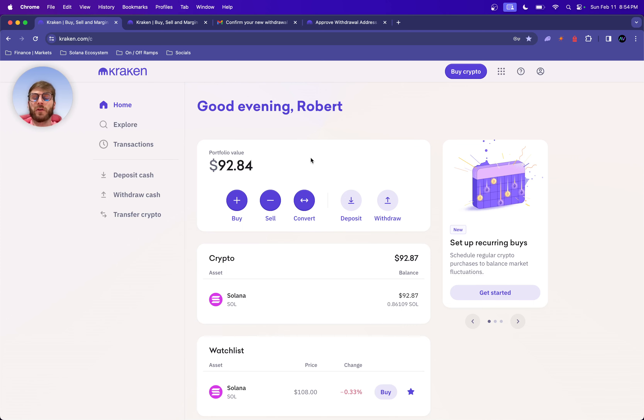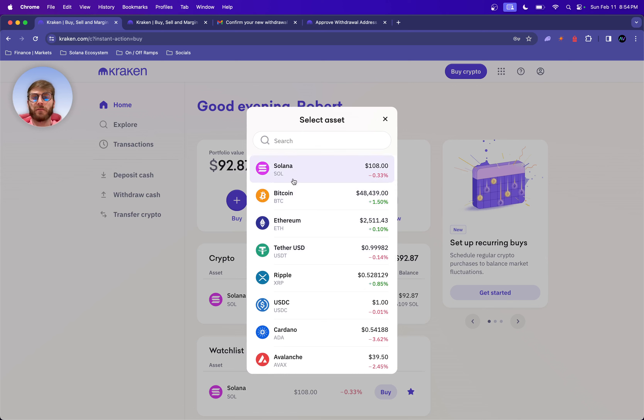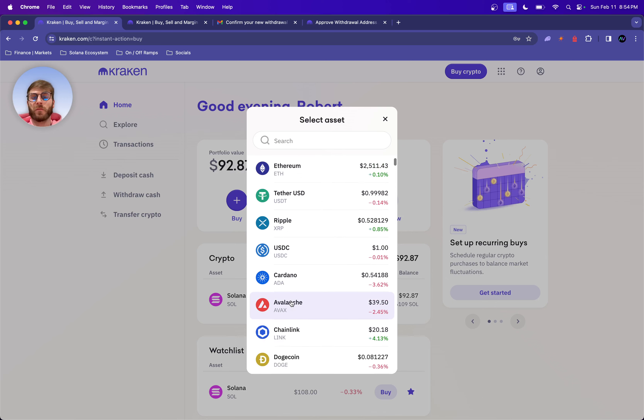Once everything is verified — it should take no longer than five minutes — all you're going to do is click Buy and select an asset: Solana, Ethereum, Avalanche — ones that have a chain attached. I'm going to be walking everybody through the Solana ecosystem. This happens to be one of the faster and cheapest networks. Doing transfers on Ethereum could cost anywhere between six to eight dollars, whereas it costs a hundredth of a penny on Solana. So you're going to click on Solana.